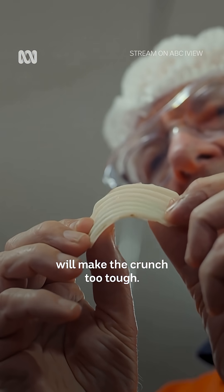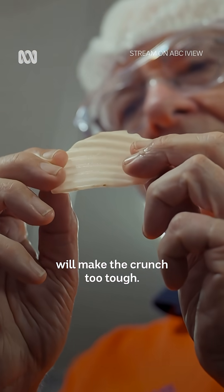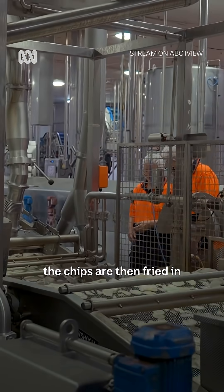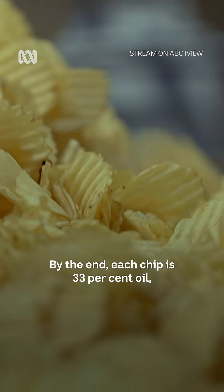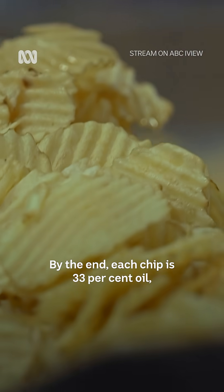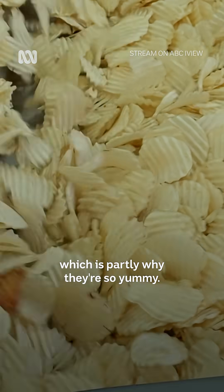Too much starch will make the crunch too tough. Once dried by huge vacuum pumps, the chips are then fried in canola oil at 183 degrees Celsius. By the end, each chip is 33% oil, which is partly why they're so yummy.